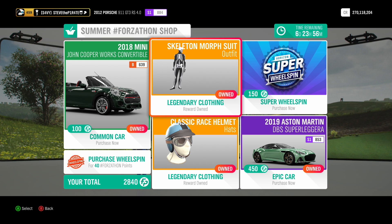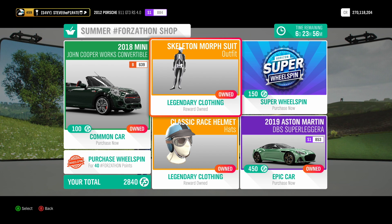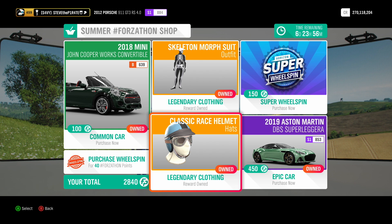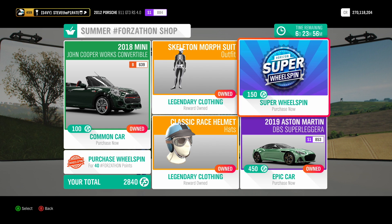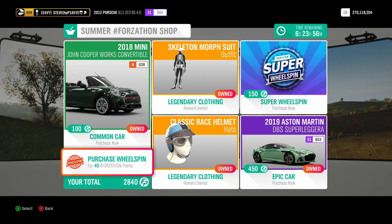There's also the Skeleton Morph Suit and the Classic Race Helmet, both of which are probably not worth your points. As always, if you're feeling flush with your Forzathon points, you can buy a Super Wheel Spin for 150 or a Normal Wheel Spin for 40 Forzathon points.